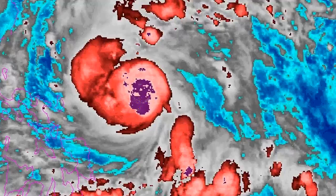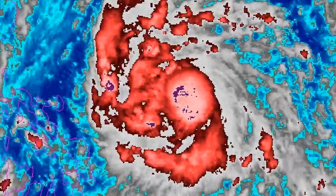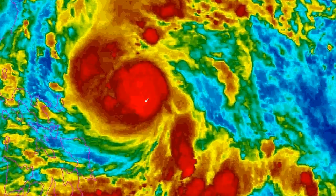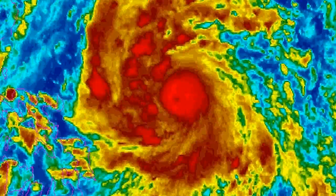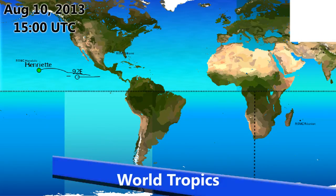The storm is moving towards the west-northwest and that eye will probably become more clearly defined over the next 24 hours if it continues to intensify. Current winds are 105 miles per hour, and it's likely to become a Category 3 typhoon in the next 12 hours or possibly even less, depending on how rapidly it continues to strengthen. There has certainly been a very large amount of strengthening in the past 24 hours.